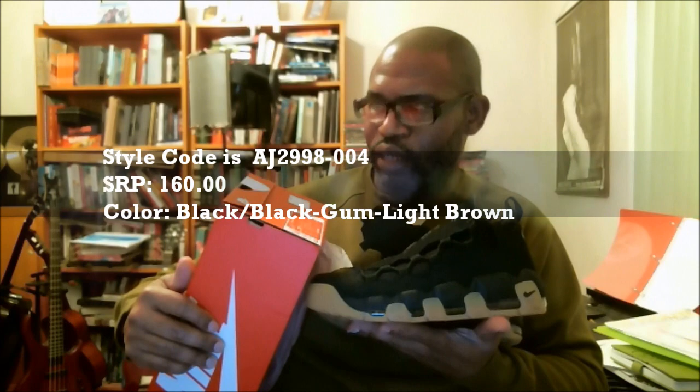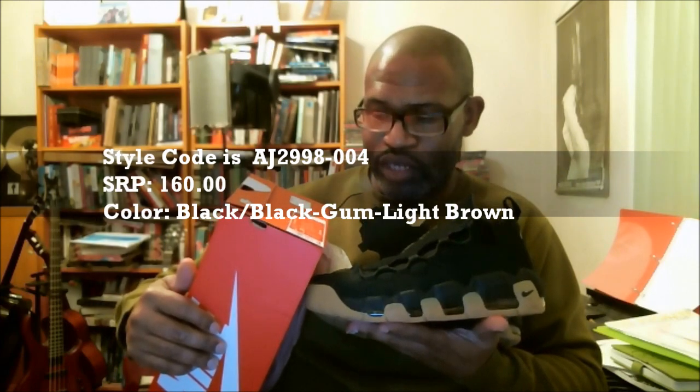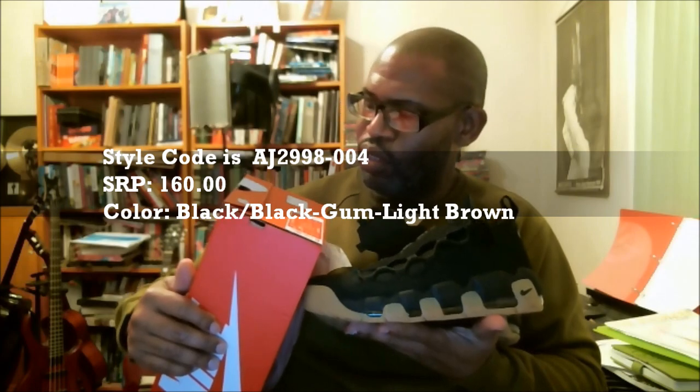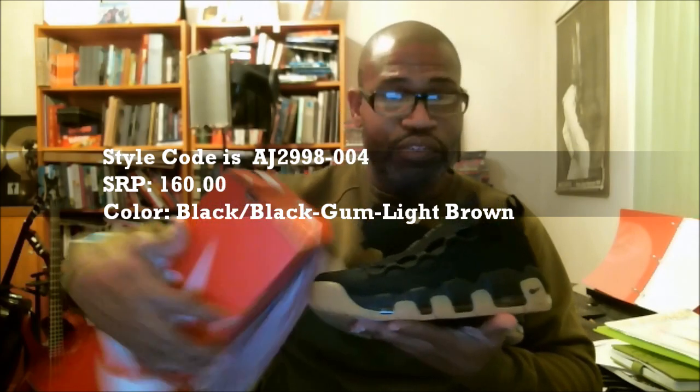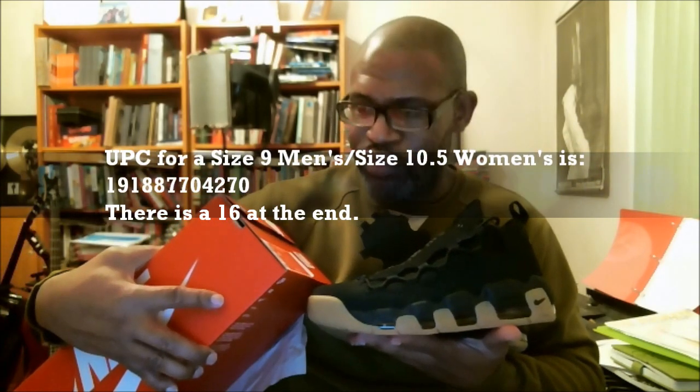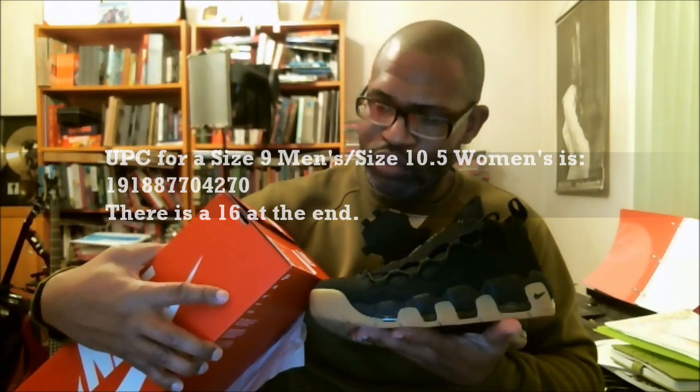So we got the Air More Money, and this is the Black/Black Gum Light Brown colorway. The style code is AJ2998-004, SRP is $160. This is a size nine, which is women's size 10 and a half. The UPC for the size nine is 191887704270, with a 16 at the end.